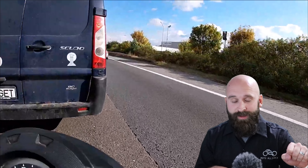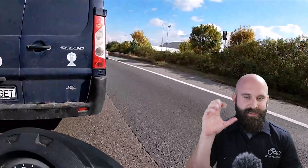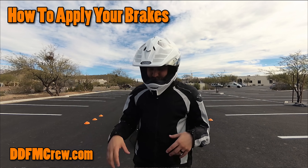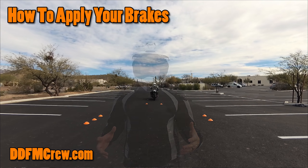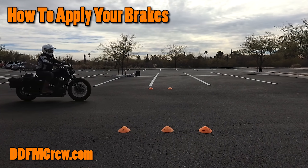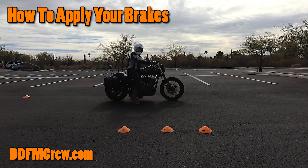Your natural instinct is to turn the handlebars and try to get out of the way. Thankfully, he was able to hold it upright, because I know a lot of people will just slam the front brakes and dump the bike. If you want to learn how to apply proper brake pressure, I have a video on ddfmcrew.com — check that out, it's a great resource with exercises you can do in a parking lot. Good job for not dumping the bike.